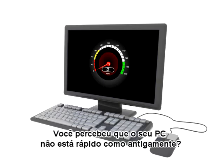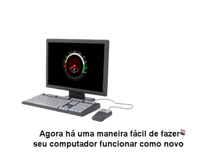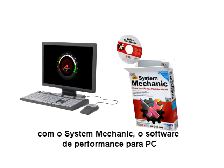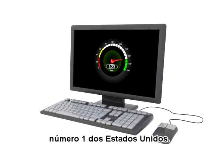Have you noticed your PC doesn't run as fast as it used to? Now there's an easy way to make your computer run like new again with System Mechanic, America's number one PC performance software.